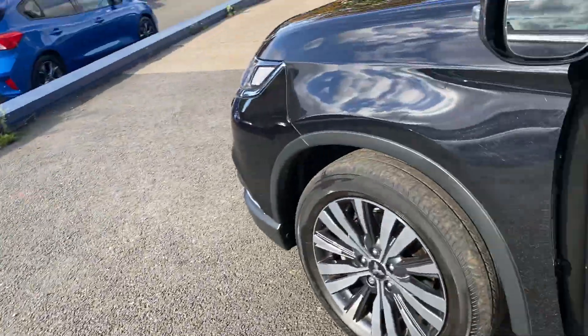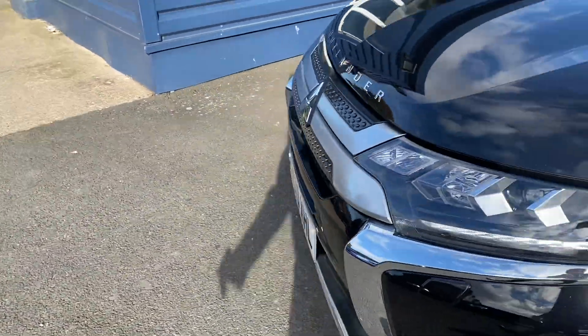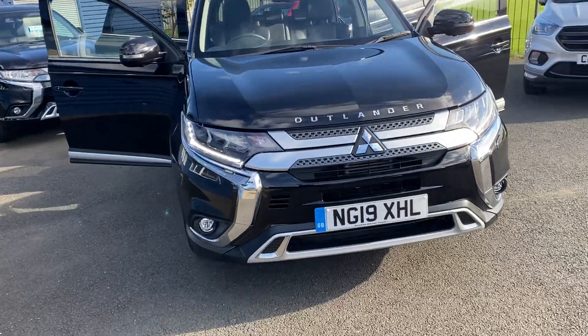It also has blind spot monitoring — if someone overtakes you, you can see it lights up orange so you know they're there and won't swerve out. There are also LED strip lights, as you can see.